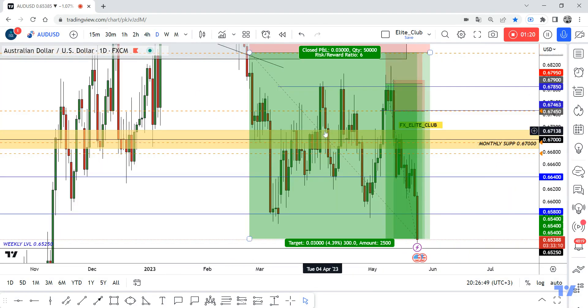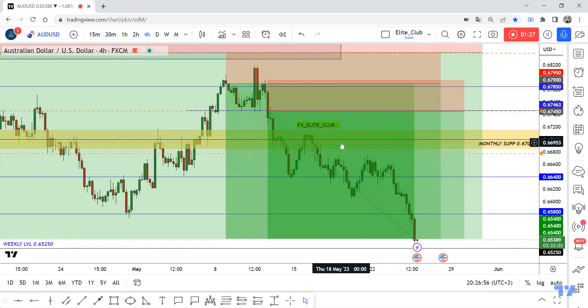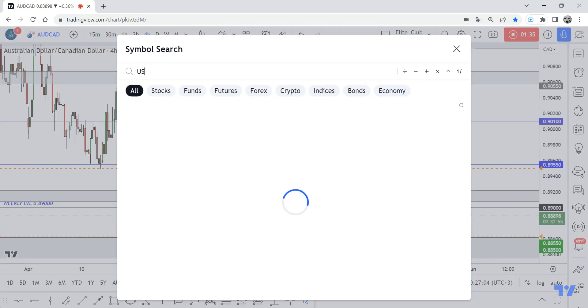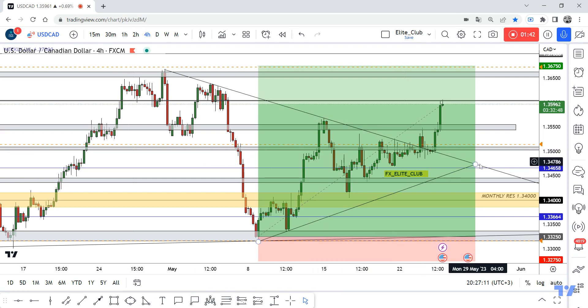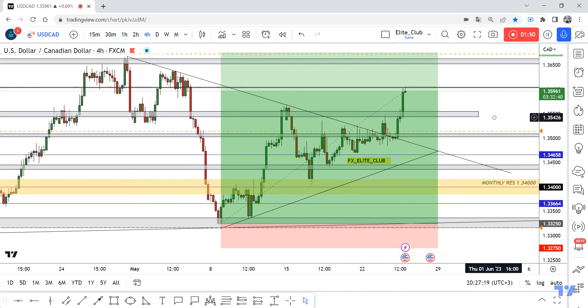AUD/USD, as I mentioned in my last video, more than 700 pips — this first entry I gave you for free. AUD/CAD I also have two entries: first entry 200 pips, second entry 160 pips. USD/CAD shared last week — my entry was 270 pips and the entry I gave you was 200 pips.